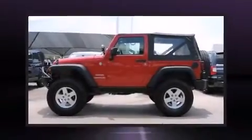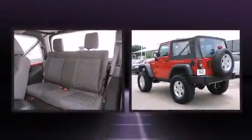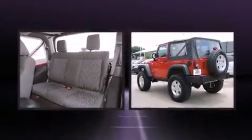Come test drive this 2011 Jeep Wrangler. With less than 40,000 miles on the odometer, you can be confident that this pre-owned vehicle will provide you reliable transportation.